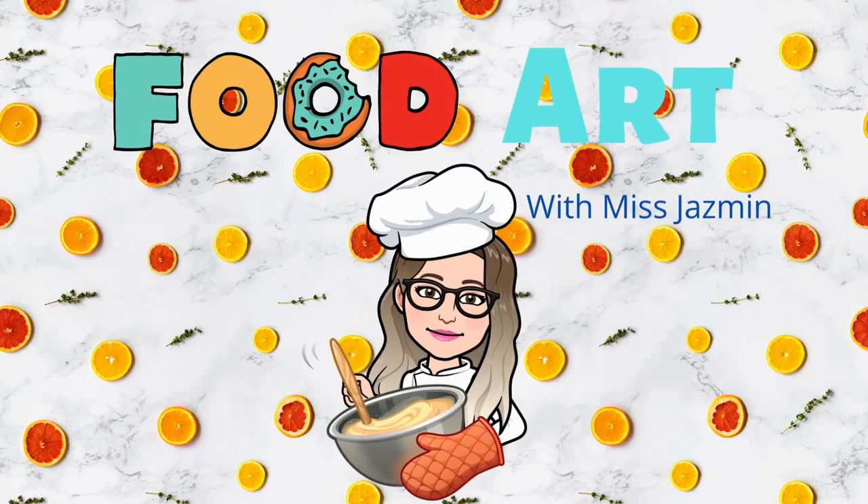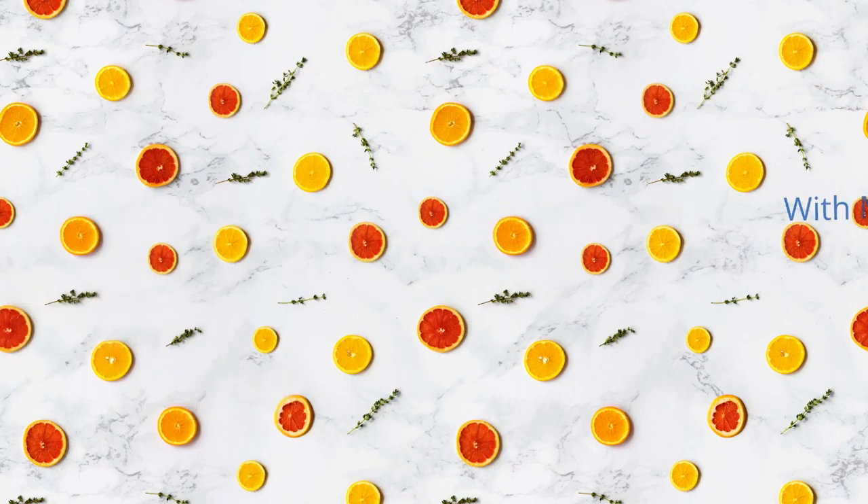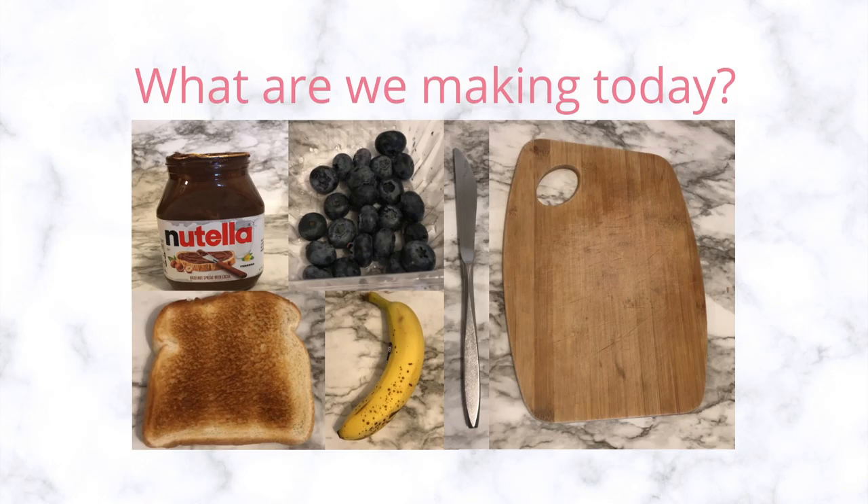Hey friends, let's get creative with our food. Follow me to make a fun snack. By looking at the pictures, can you take a wild guess of what you think I'll be making today? For this snack, please make sure to have a grown-up help you.